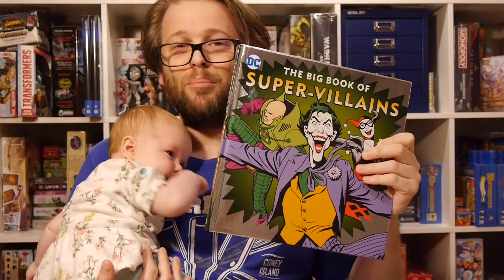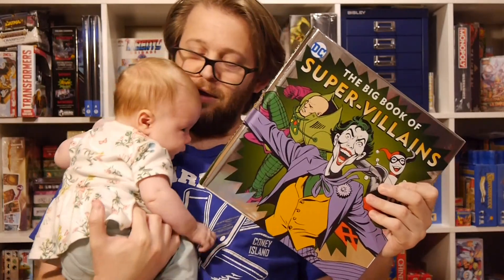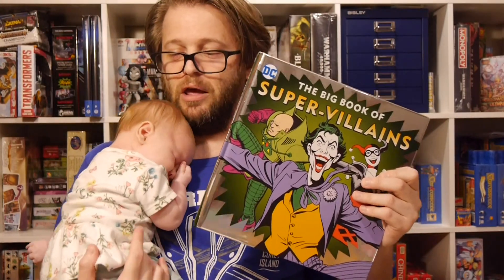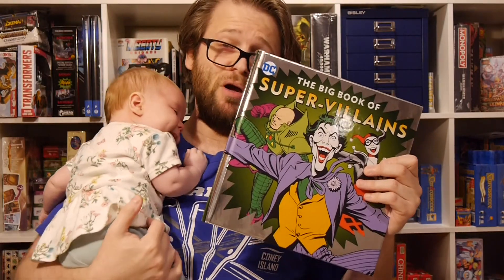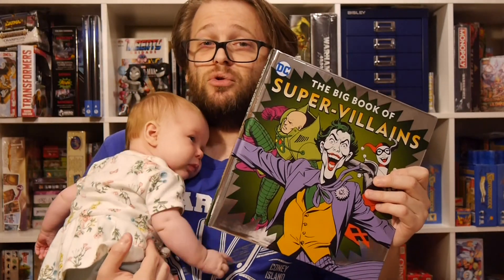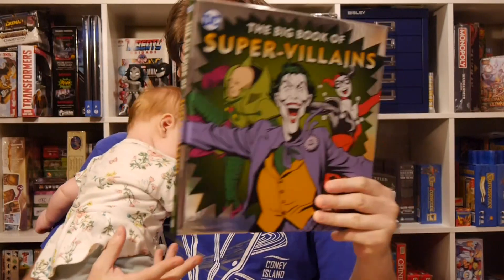I want to thank Downtown Bookworks for providing us with the review copies — always really appreciate it. I think this is a great book for kids to read, and you can get them for the holidays. Definitely great for kids who are really interested in comic characters. As always, if you're into comic books — DC, Marvel, whatever — or you want to check out more Downtown Bookworks stuff, you can check us out at graphicpolicy.com, or on Twitter, Facebook, YouTube, Tumblr, all at graphicpolicy. Until next time, keep reading those books to kids and keep it geeky.